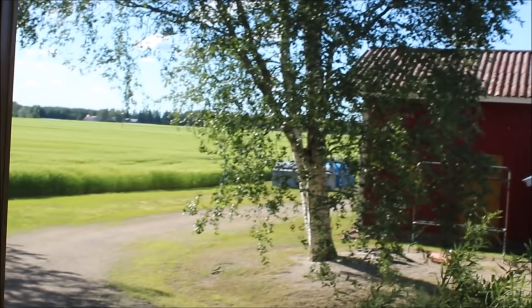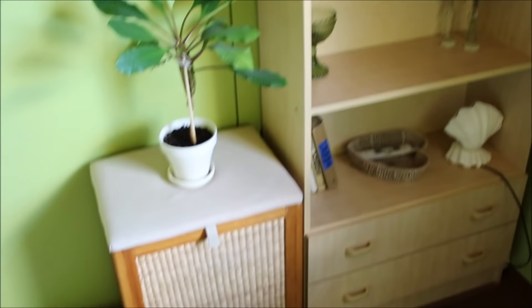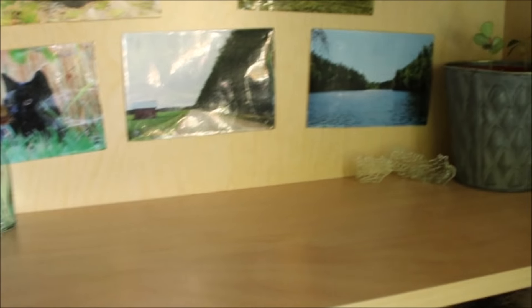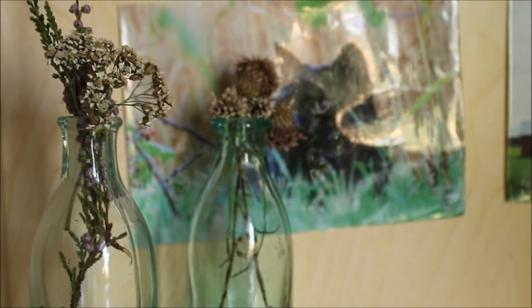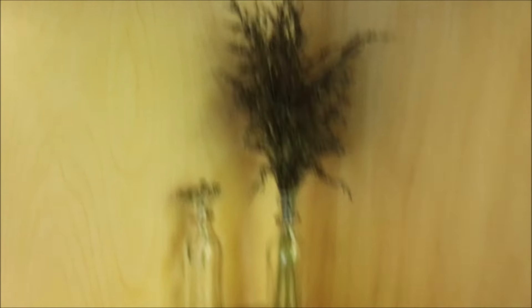Sitten tullaan tänne. Tossa on mun ikkuna ja näköalat siitä, ja verho. Sitten mulla on kaksi taulua tuolla. Ja mulla on nykyään enää yksi hylly – mulla oli ennen kolme samanlaista, mutta nyt on enää yksi. Sieltä löytyy mun radio ja kaiutin, sitten toi Black Smog -rasia jossa on kello. Ensimmäiseltä hyllyltä löytyy kaksi pientä kasvia, pari kuvaa – itse otettua siis – ja sitten kuivakukkia. Kakkoshyllyltä on vain yksi maljakko ja lisää kuivakukkia, tai toinen on heinää. Sitten täällä on lamppu ja muotoilukirja.